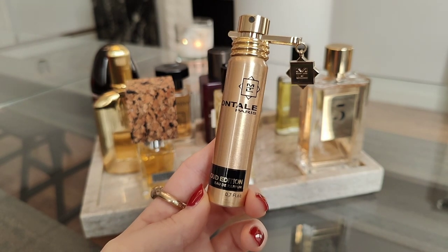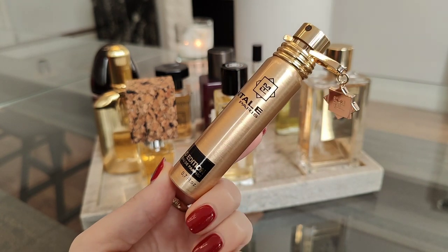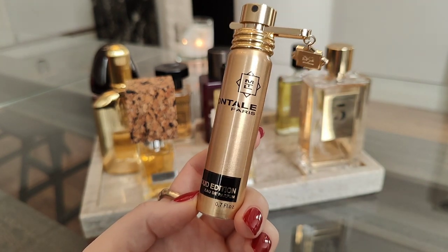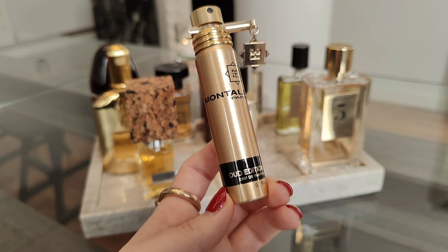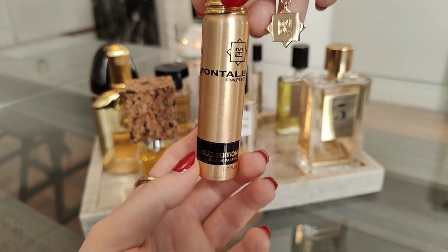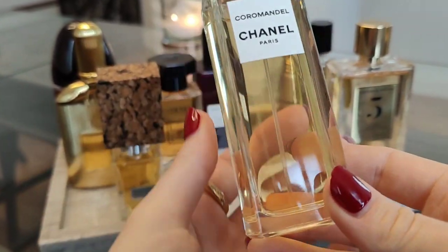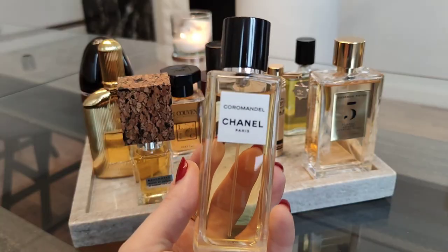I need to have it in autumn and winter, cooler weather. Actually, this perfume is still on my wrists after a hot long shower. So yeah — Wood Edition by Montal.